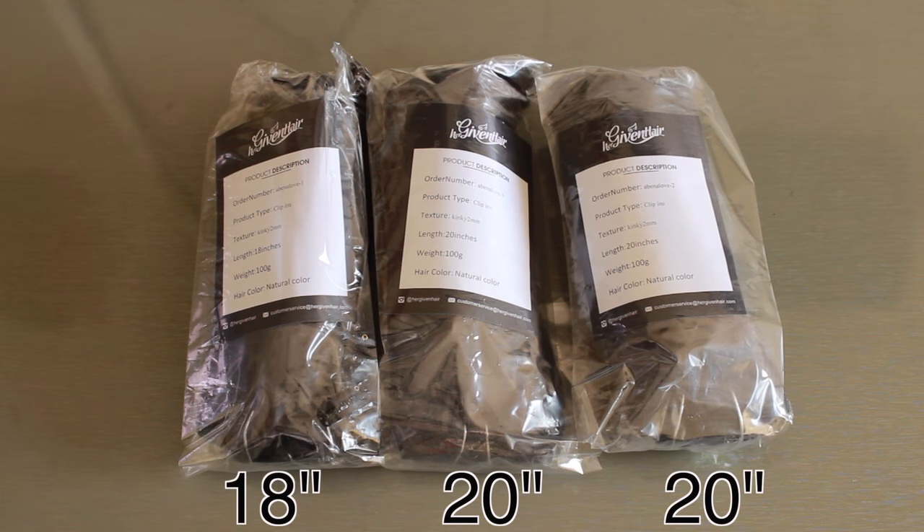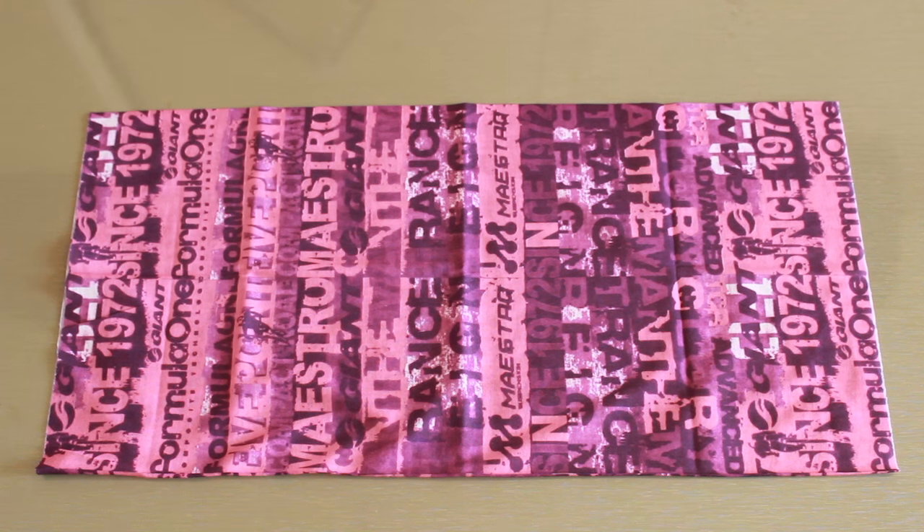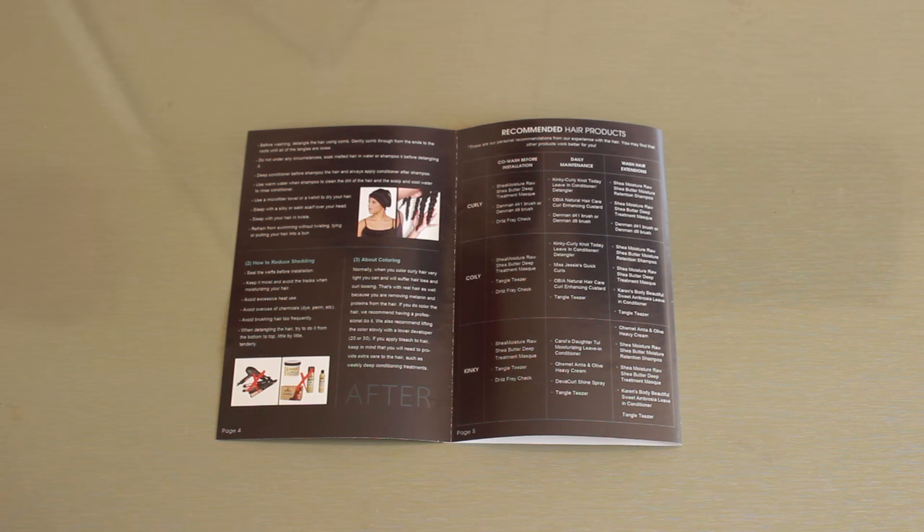Each bundle of clip-ins was packaged separately, and in each bag there's a card with the specs of the hair. They also included a headband which can be used at night to help maintain any hairstyle that you've done. There's also an instruction manual with the do's and don'ts so you get the most out of your hair.